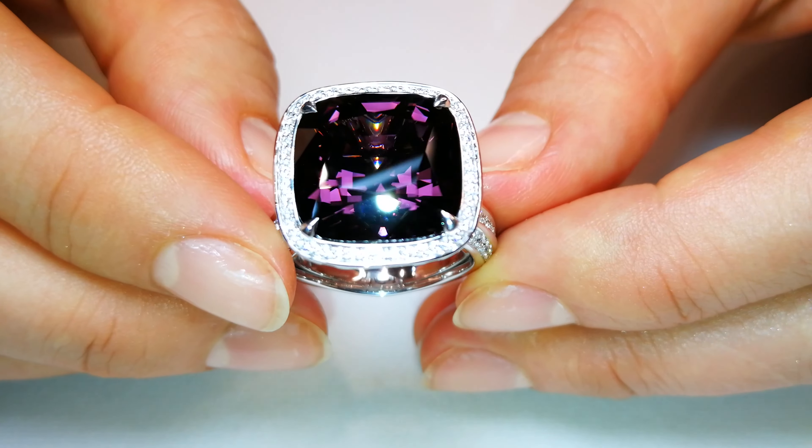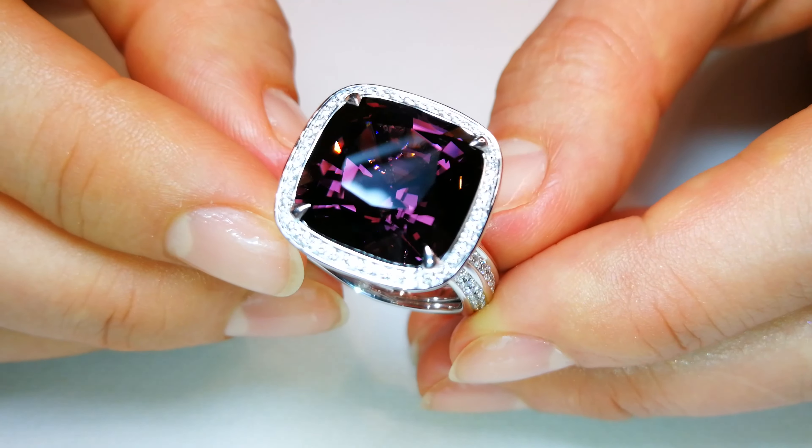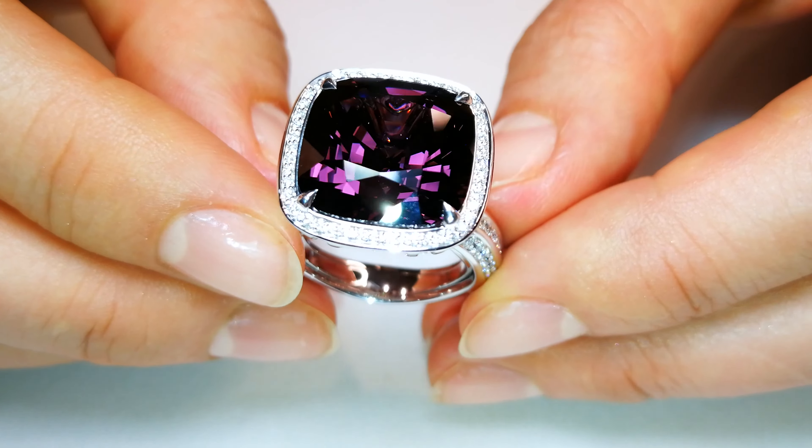This violet spinel comes out of Magok's stone tract in Burma. I used to go to the Magok stone tract, sneak across the border, and stay with the villagers. This is before Burma was open.